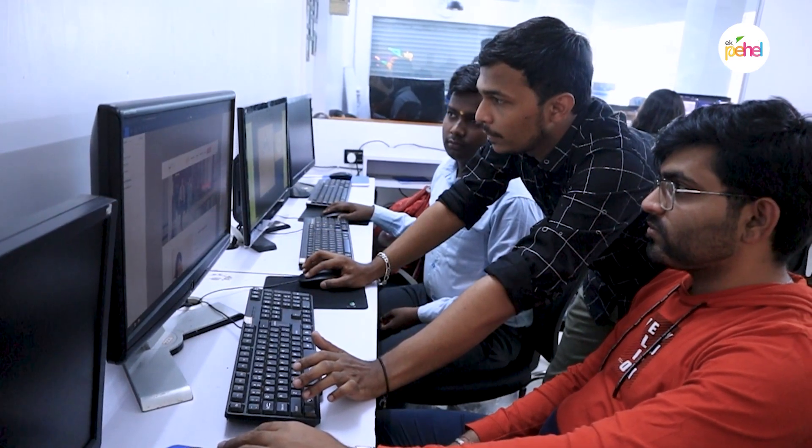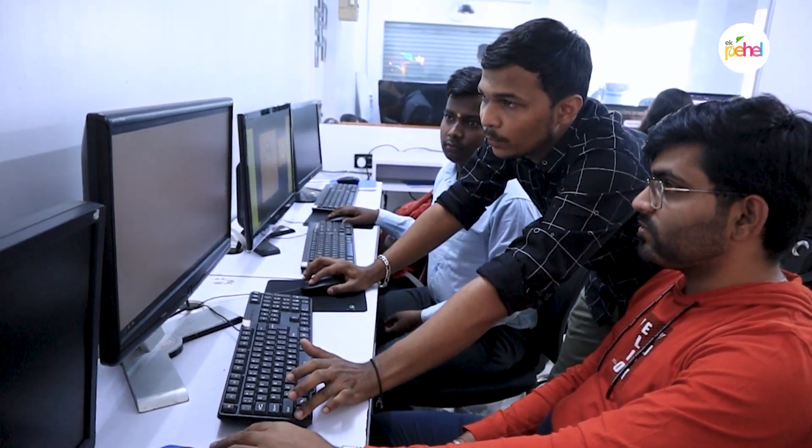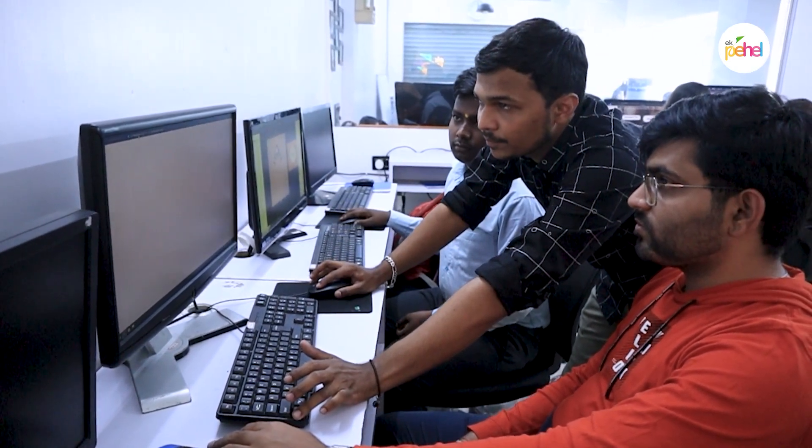Thank you, Dhruv sir, Karan sir and Poojan sir for enhancing my skills, and special thanks to Smit sir for the motivation. In my opinion, Ek Pehel Foundation is a perfect place to start your career in the IT sector. Thank you for this valuable opportunity.